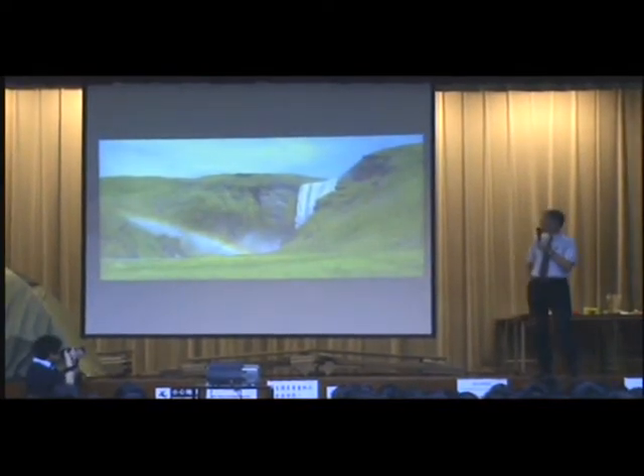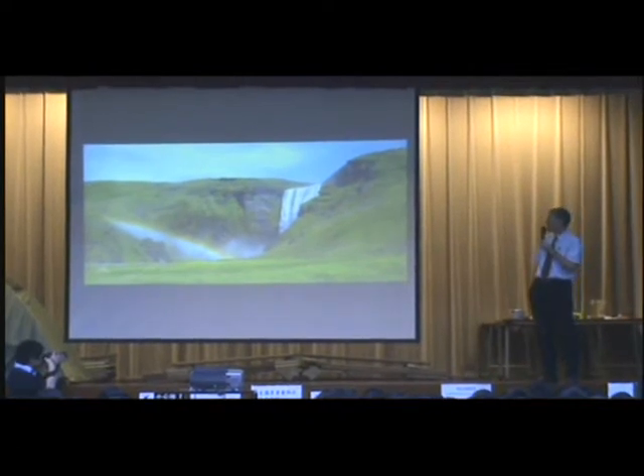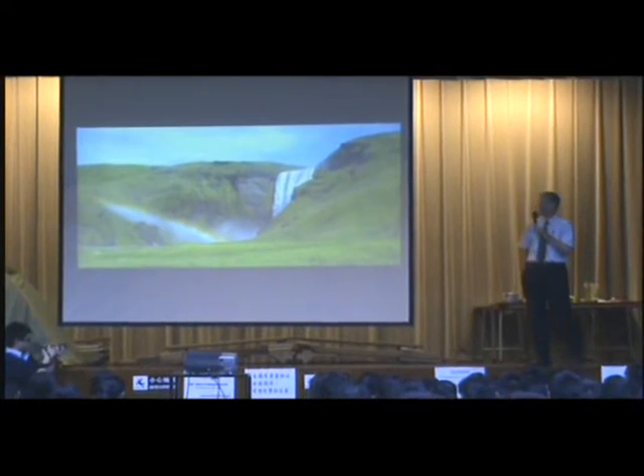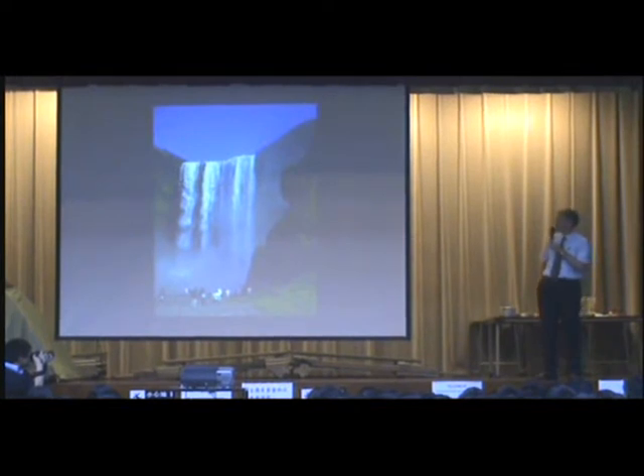That's Skógafoss. It's the highest waterfall in the country. Beautiful rainbow there. Many people visit that place on their tours around the country.